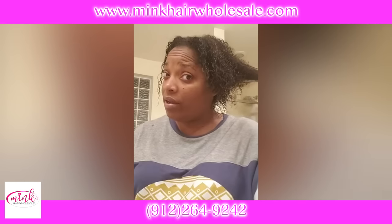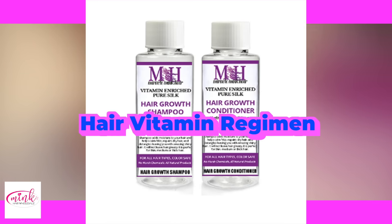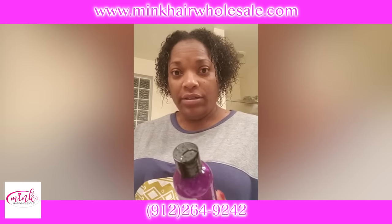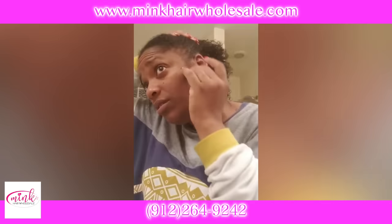I just washed my hair with this shampoo and conditioner — Miracle Mink Hair vitamin-enriched pure silk hair growth shampoo, hydrating gentle cleanse. My hair is natural. I've been keeping up with my day and night serum.